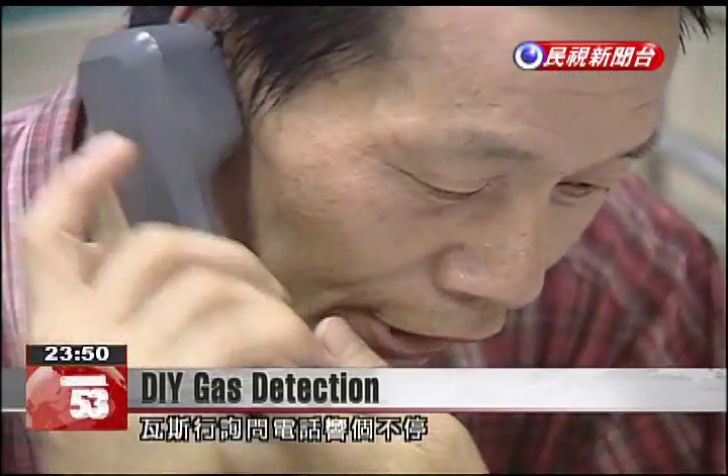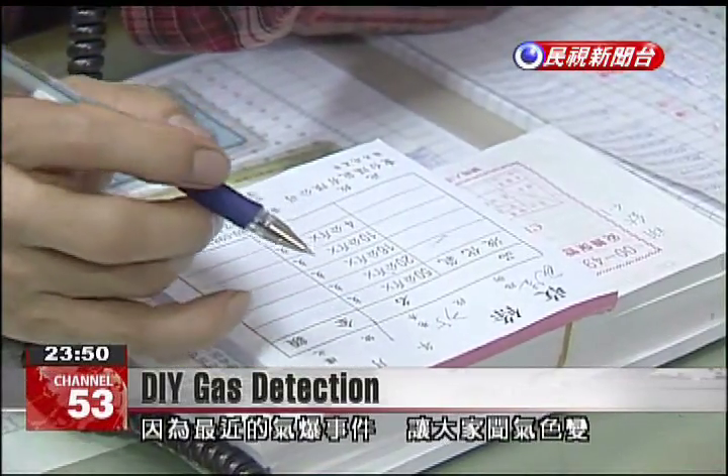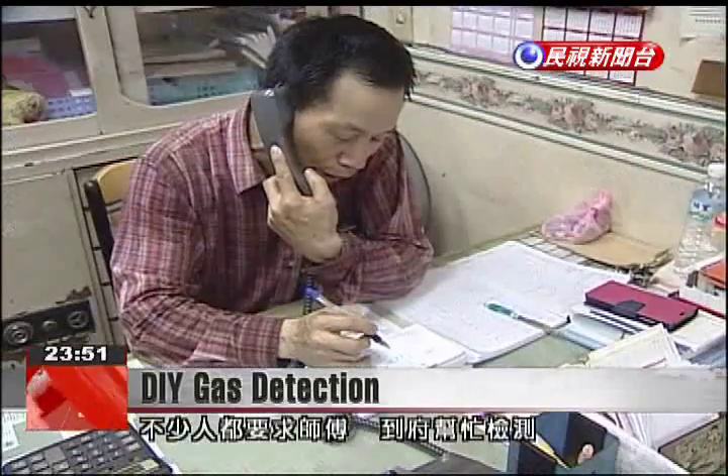Gas companies are now receiving an endless number of phone calls following recent gas explosions. A growing number of calls are requesting that inspectors check private residences for gas leaks. If there's a faint gas smell, they immediately call us. I've been busy over the past few days because the number of calls has risen by about 30 percent.